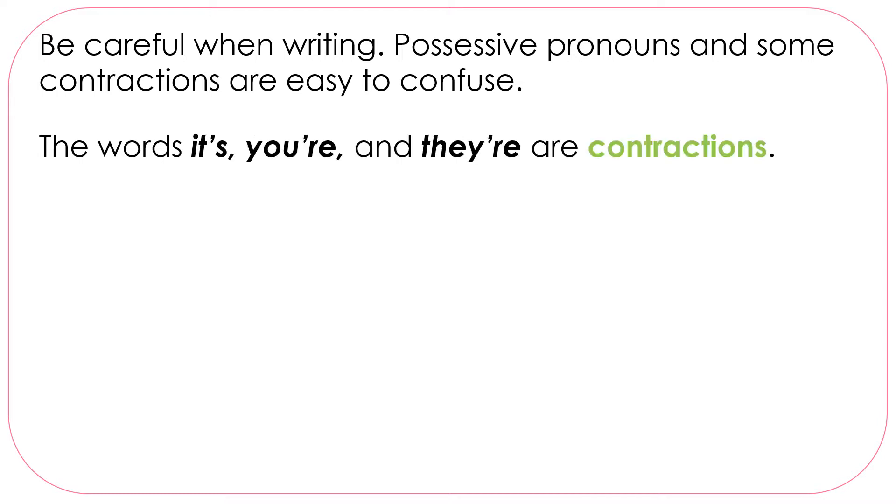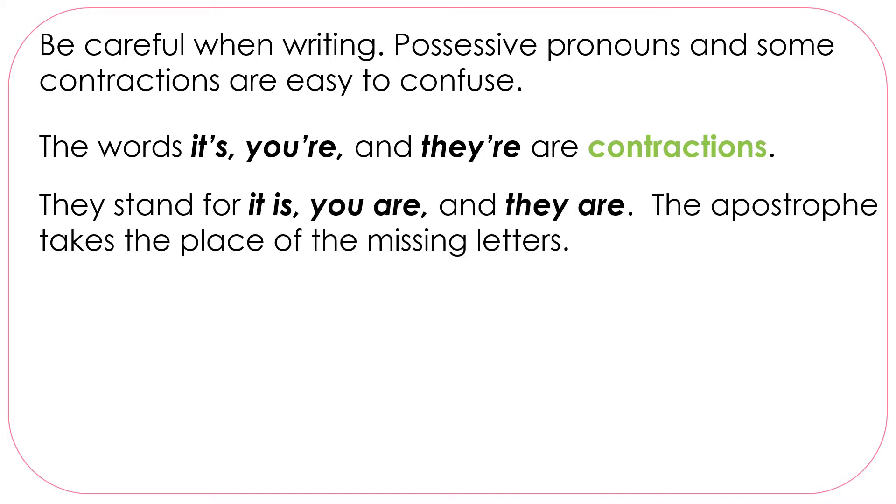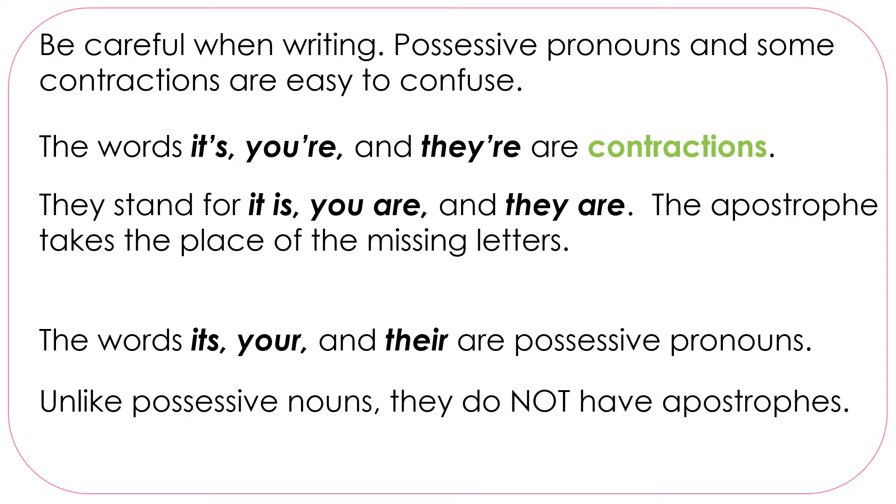The words it's, you're, and they're are contractions. They stand for it is, you are, and they are. The apostrophe takes the place of the missing letters. The words its, your, and their are possessive pronouns. Unlike possessive nouns, they do not have apostrophes.